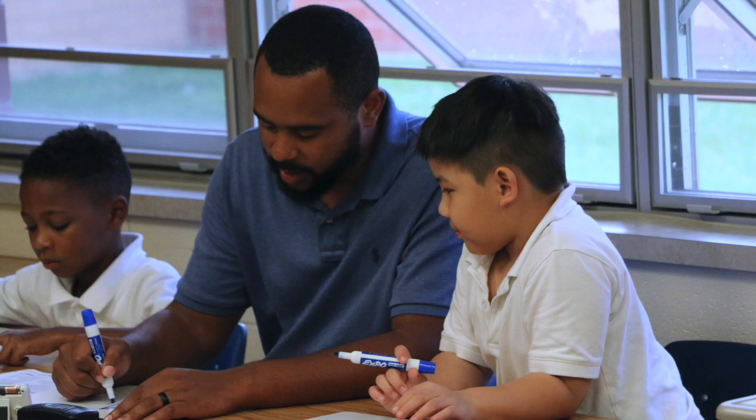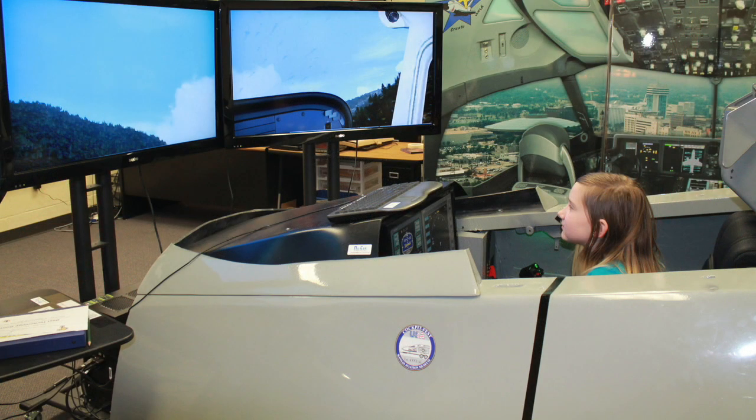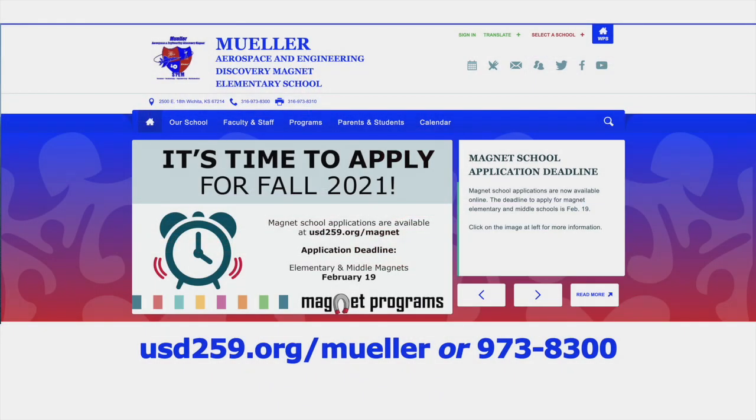At Mueller Aerospace and Engineering Discovery Magnet, teachers introduce the engineering design process throughout the curriculum. With innovative science teachers, a flight simulator, and routine instruction involving engineering concepts, students at Mueller are exposed to a truly unique curriculum.